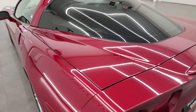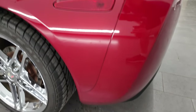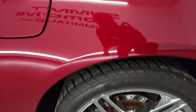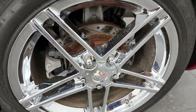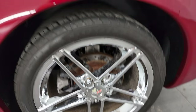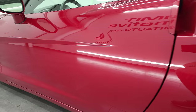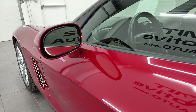Coming around to the driver's side, it is just as clean as the passenger's side. No major scuffs or scrapes on the rear quarter, and for full disclosure this back area is in very nice condition as well. Down the rest of the side of the car, the door looks really good — didn't see any scuffs or scrapes. You do get the power mirrors.